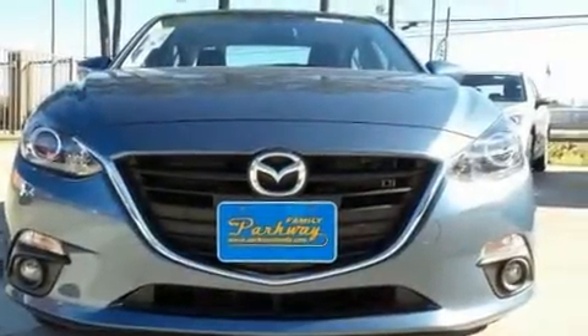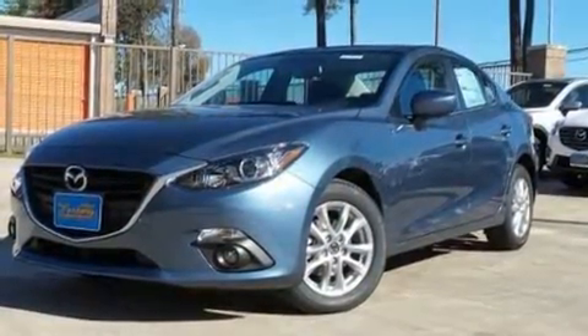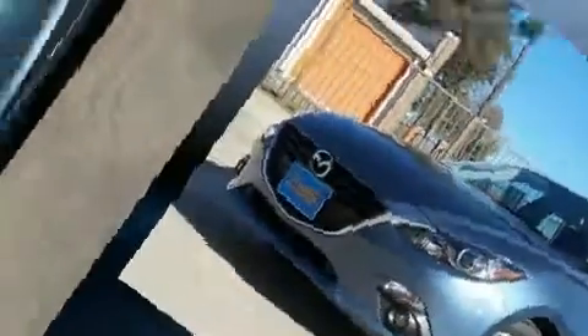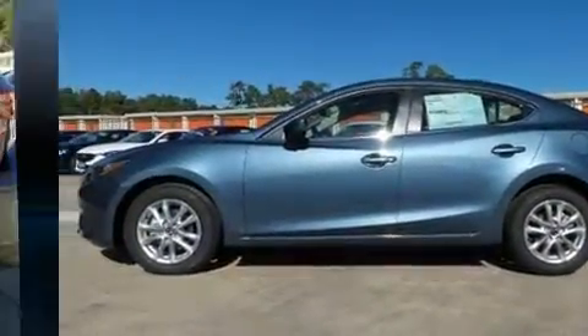Climb inside the 2016 Mazda Mazda 3. This 4-door, 5-passenger sedan provides a satisfying ride for all passengers. It features a front-wheel drive platform, an automatic transmission, and a 2.0-liter 4-cylinder engine.